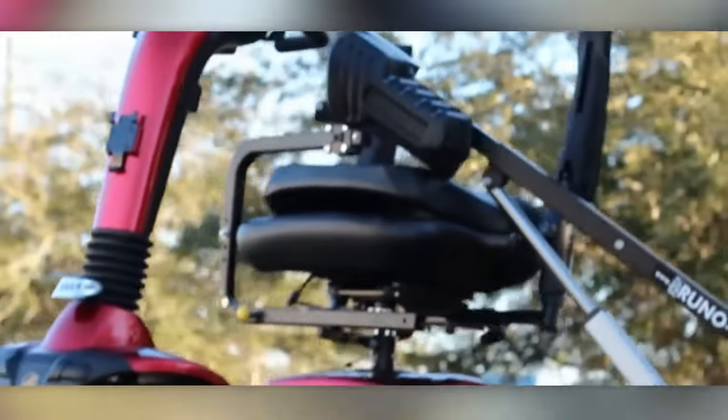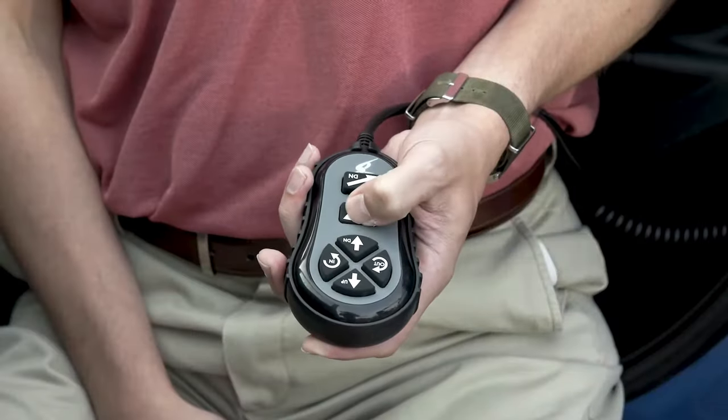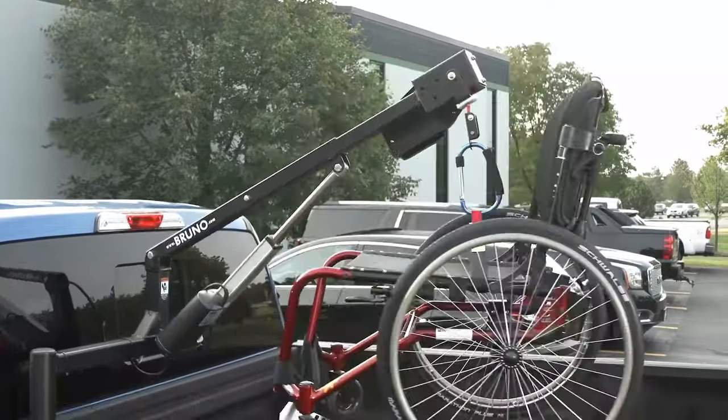Available in standard and heavy-duty lift capacities, it can accommodate scooters and power chairs weighing 100, 200, and 350 lbs. It meets or exceeds federal motor vehicle safety standards.